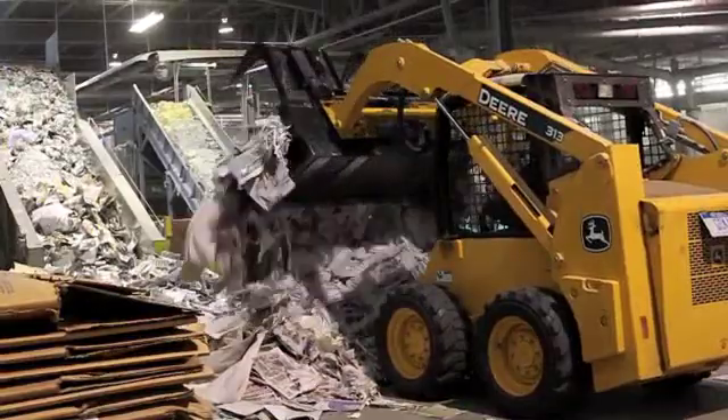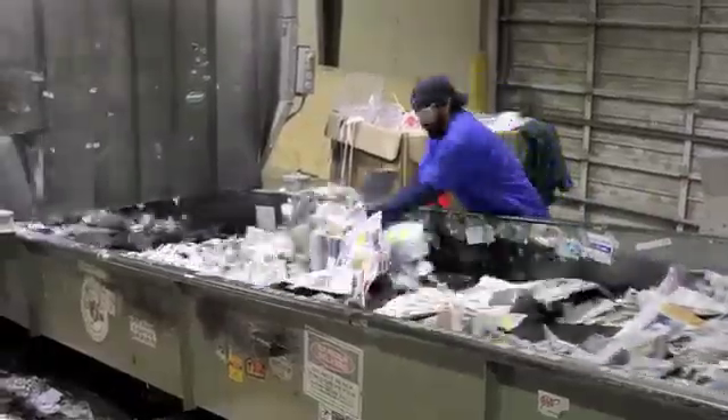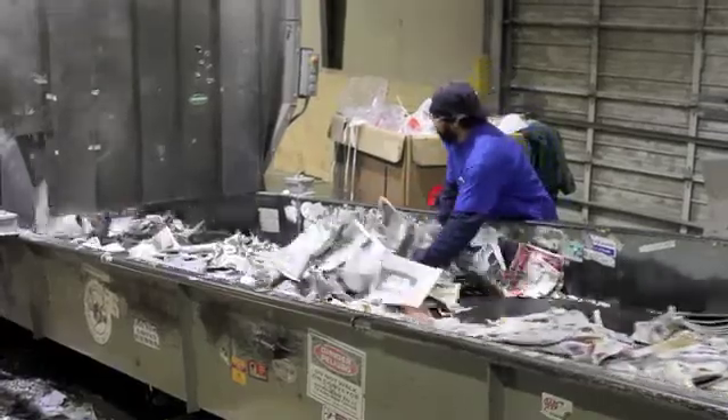Newell recycles over 50 tons of paper per shift. The paper is sorted and then shredded multiple times.